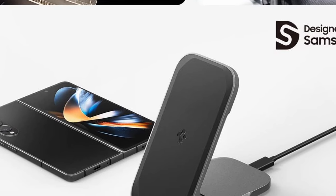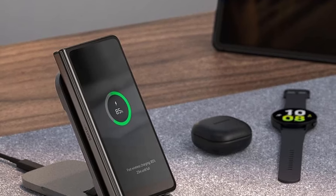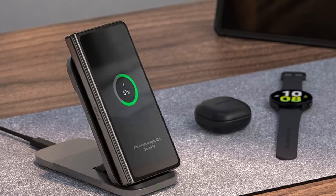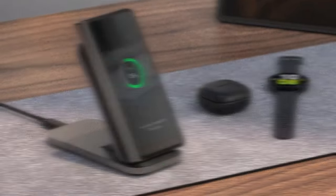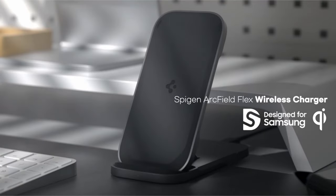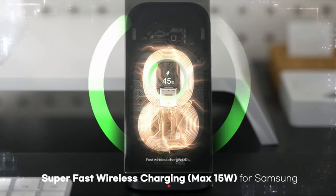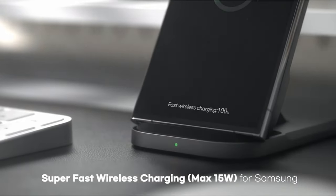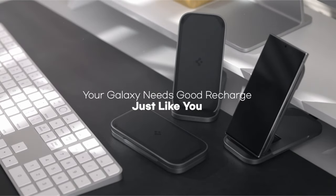The Spygen wireless charger stand boasts universal compatibility with various Samsung Galaxy models, including the S24 series, Z Fold 6, and Z Flip 6. An intuitive LED light system keeps you informed about your device's charging status — red for charging and green for fully charged. With its fast charging capabilities, convertible design, case-friendly nature, and universal compatibility, the Spygen wireless charger stand is a compelling option for Galaxy users who prioritize convenience, versatility, and efficient wireless charging.